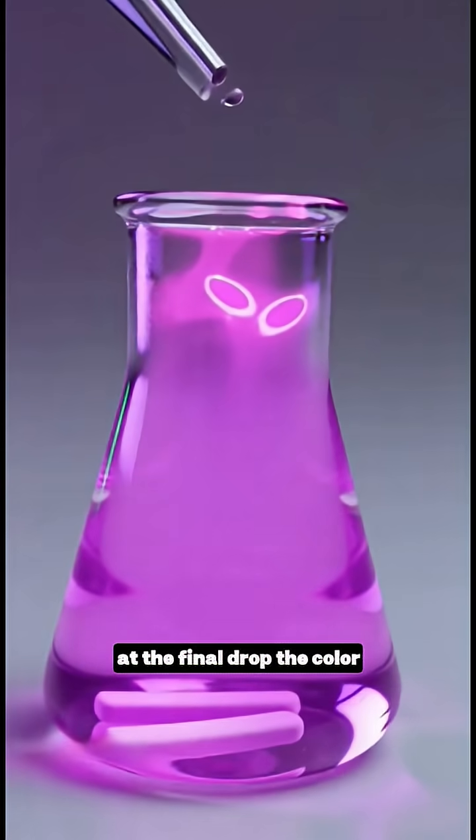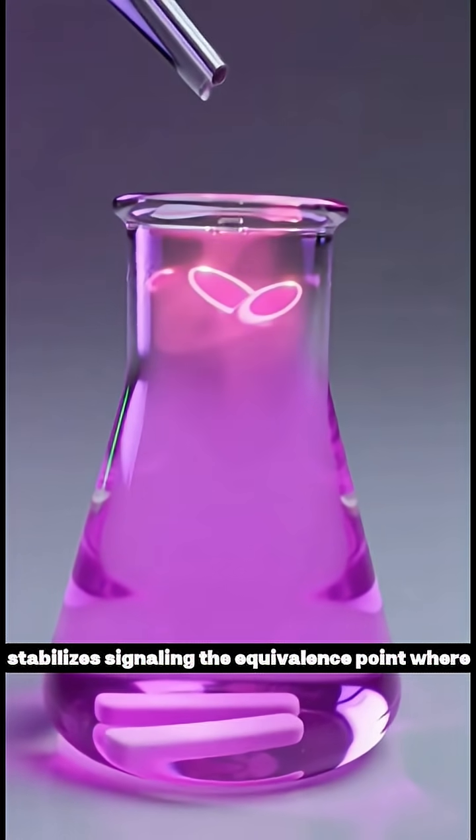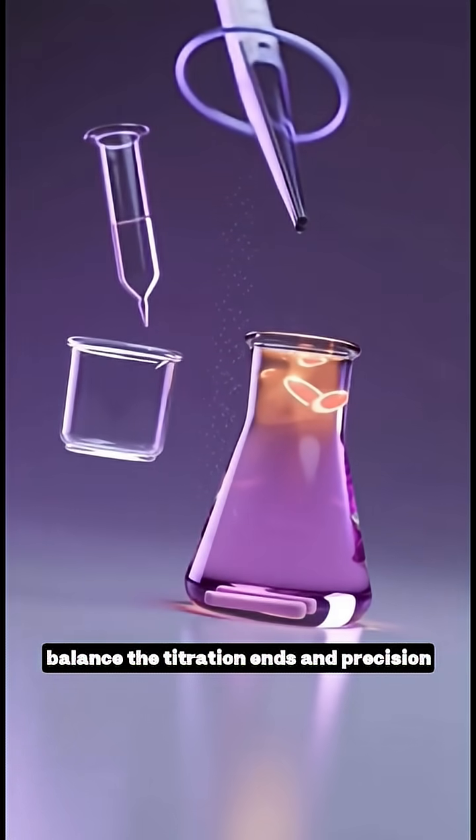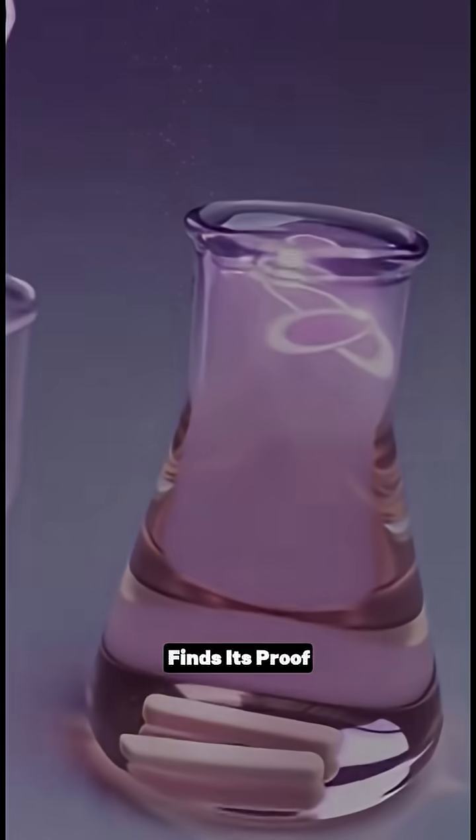At the final drop, the color stabilizes, signaling the equivalence point, where acid and base meet in perfect balance. The titration ends, and precision finds its proof.